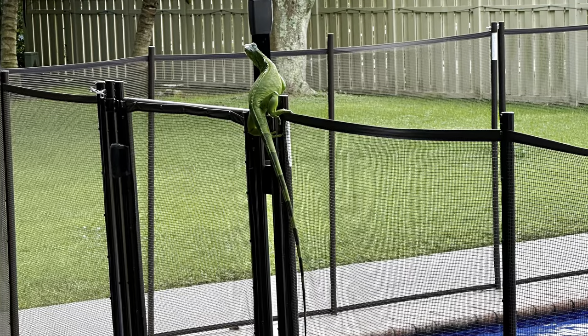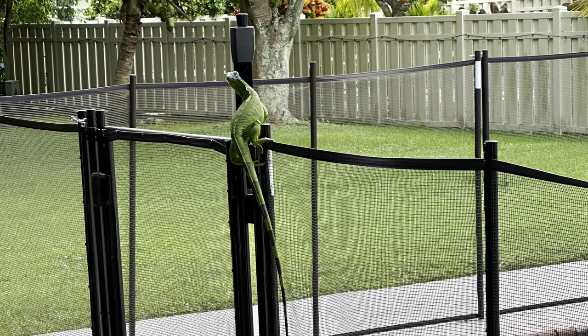Next job we're going to is an iguana trying to break into a pool. Thankfully, our customer has a gate. These are the residents' homes and some people are just not with that. They don't want iguanas by their pool pooping. So we get hired to go out there and see if we can take them out.